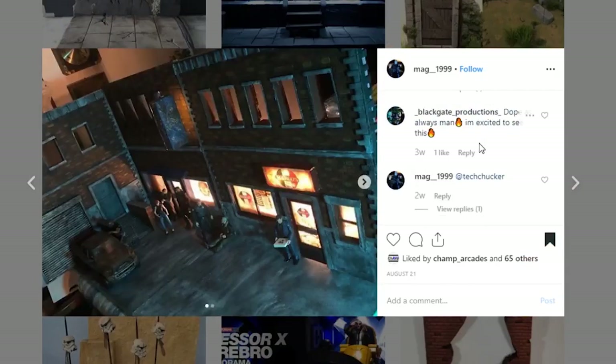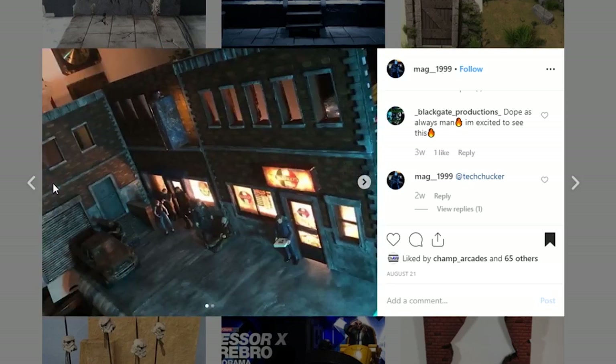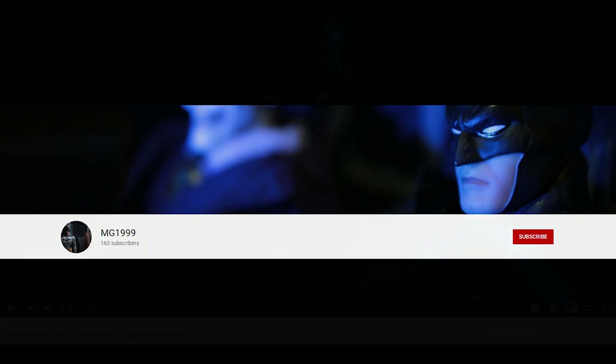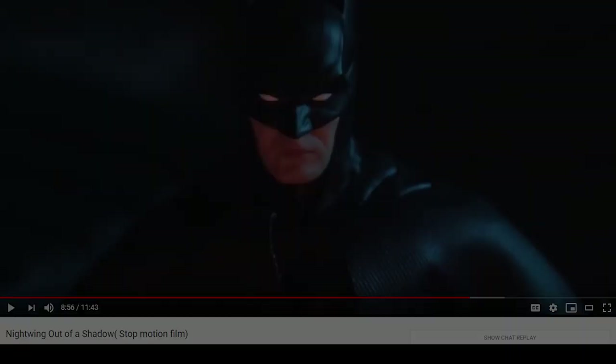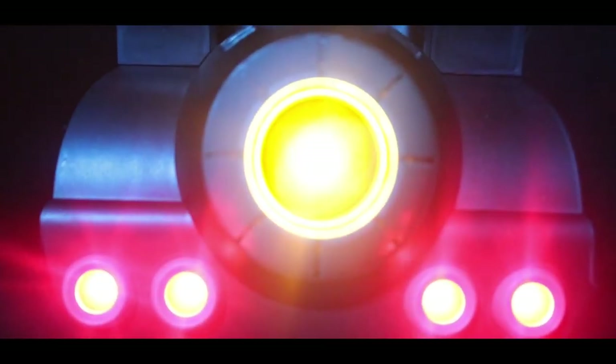This next diorama we've actually seen before, but it wasn't quite complete. This is from mag_1999. One of the main reasons I wanted to showcase this again is he actually did a full-on stop motion short film using this diorama as his set. I watched the film and it is really good. After this video is done, go check it out on YouTube — his channel is MG1999. We're going to go ahead and show you the actual trailer that he did for this film.